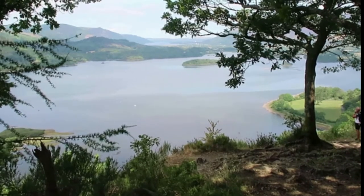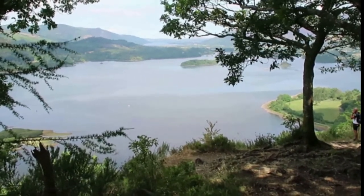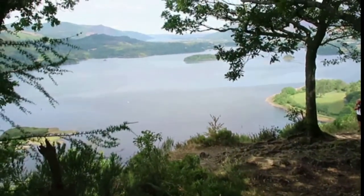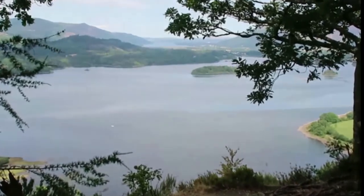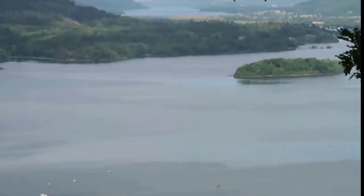What a view! So this is Derwent Water or Derwent Lake, and where I'm standing right now is actually called Secret View. We actually get a view of two different lakes in the distance just over there - you can see Buttermere Lake. Stunning, just stunning.